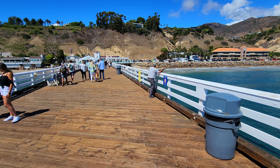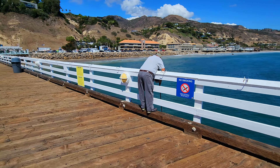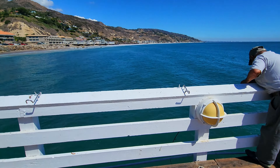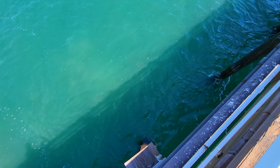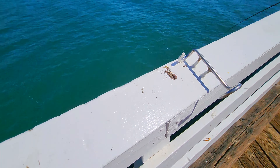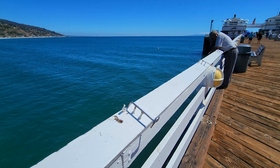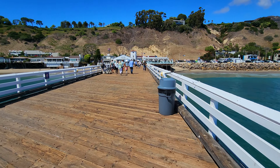It looks like he's caught something — is he going to get it? Let's see what he's got down there. No, I don't see it coming up. But you can see these things are designed to hold the fishing poles really well. I hope he pulls up something mighty tasty.